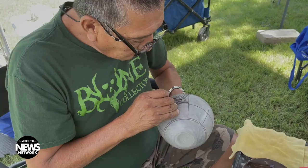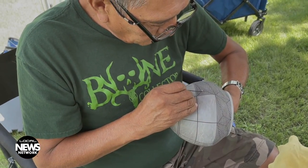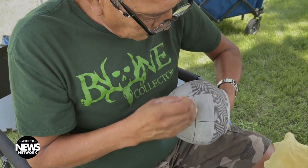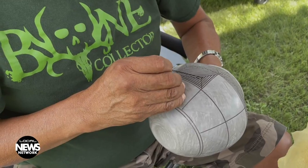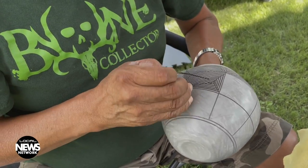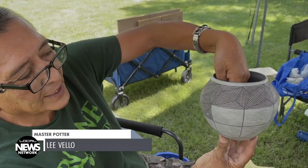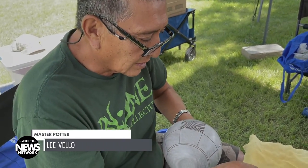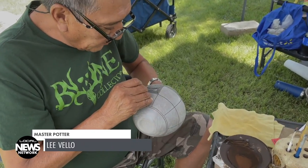Believed to be the oldest continuously inhabited community in the United States, Acoma Pueblo is the home of potter Lee Veo. He paints designs with a yucca leaf using hematite and spinach juice for the color black. It's going to be all painted with lines — it's got the rain design. Of course, us natives, we're always praying for rain.